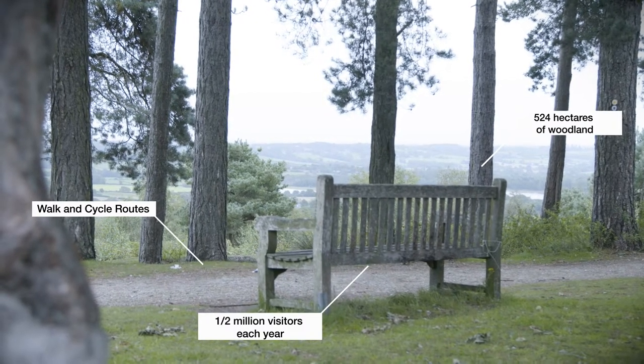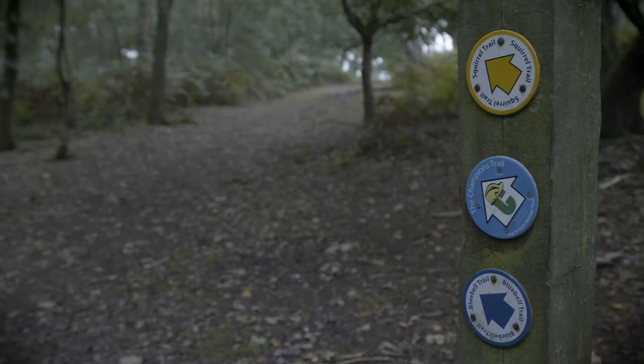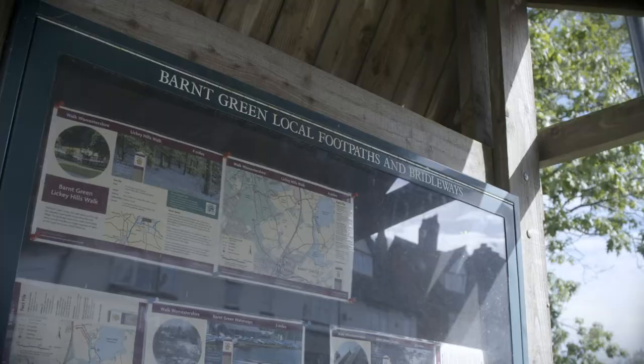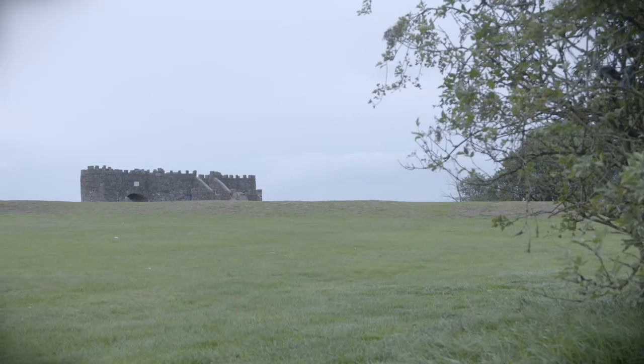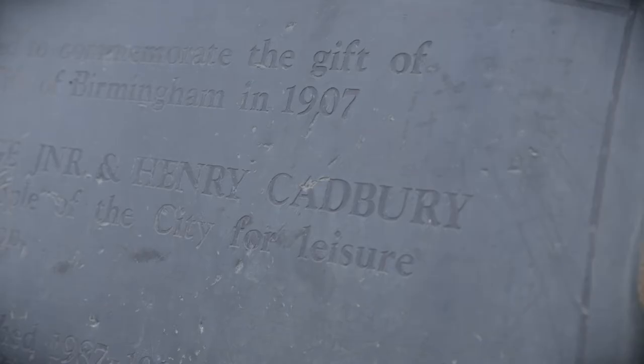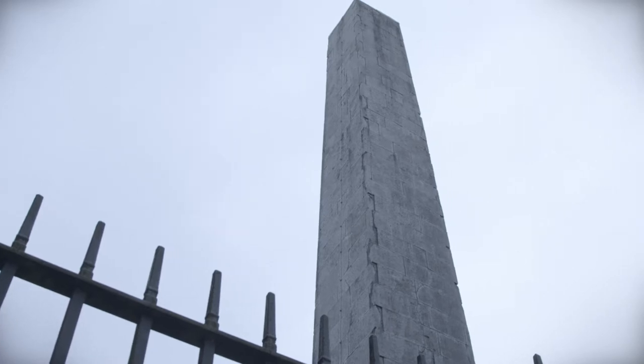A number of scenic walks and cycle routes can be joined from the village, station and the hills, which makes this a great destination to start at and explore. On top of Beacon Hill you can see a toposcope, built by the Cadbury family in the early 20th century, and an obelisk folly is a short walk from there on the Licky Road.